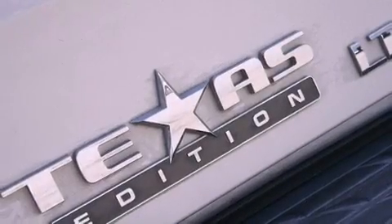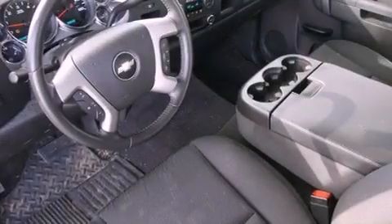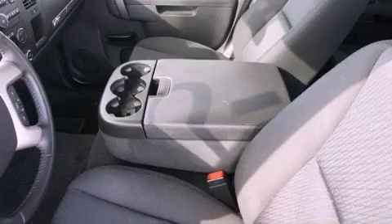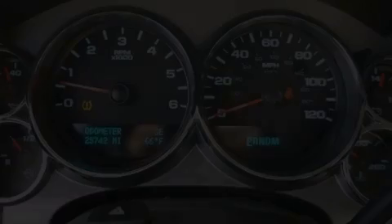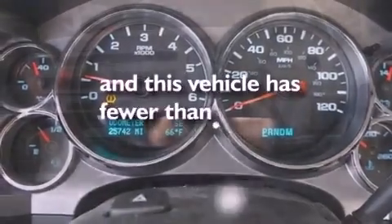Chrome wheels, air conditioning with automatic climate control, cruise control, a 6-speaker audio system, a leather-wrapped steering wheel, variable valve timing, an illuminated driver-side vanity mirror, an anti-lock braking system, heated side view mirrors, and this vehicle has less than 26,000 miles.